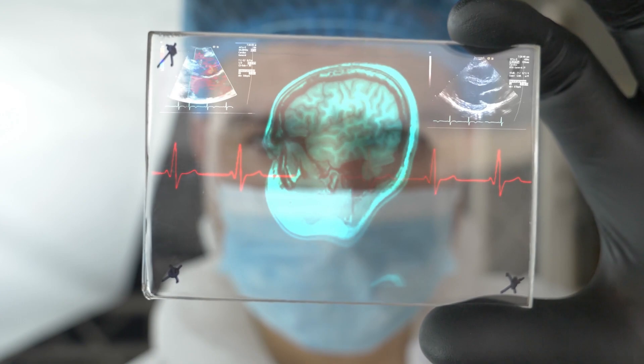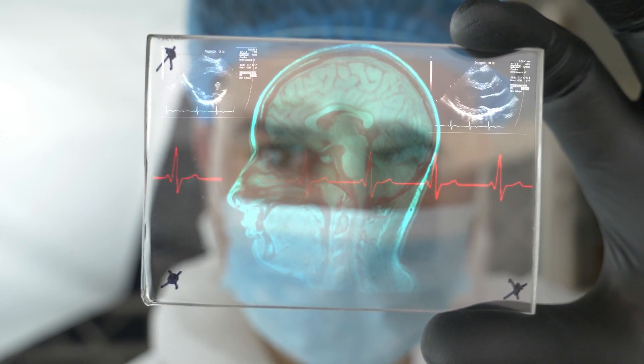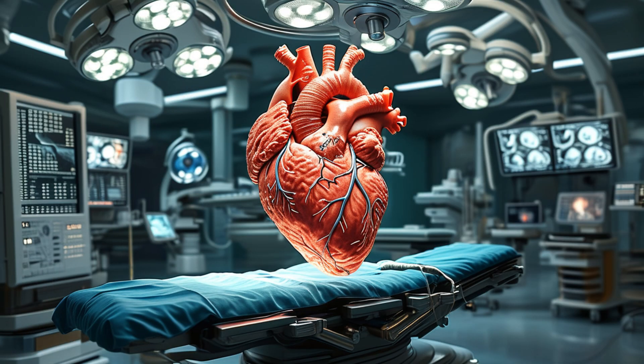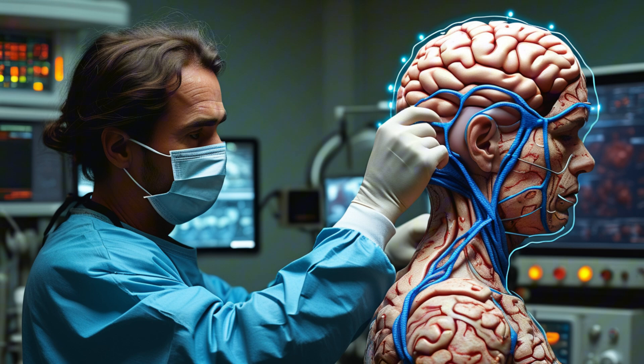In healthcare, the impact of holograms is nothing short of revolutionary. Surgeons are using holographic models of organs to plan and execute highly precise procedures. This technology allows for better visualization, especially in cases where traditional 2D scans fall short. Holographic telemedicine is another groundbreaking advancement — imagine consulting a doctor who uses holographic scans of your body to make real-time diagnoses, all from miles away.